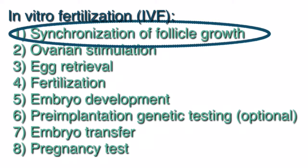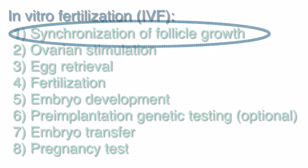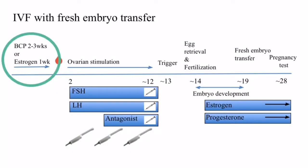The first step is synchrony of follicle growth. This process involves taking either birth control pills for a period of two to three weeks, or estrogen for one week. This will help synchronize the follicles to grow together so that we may optimize the number of eggs we're able to retrieve.